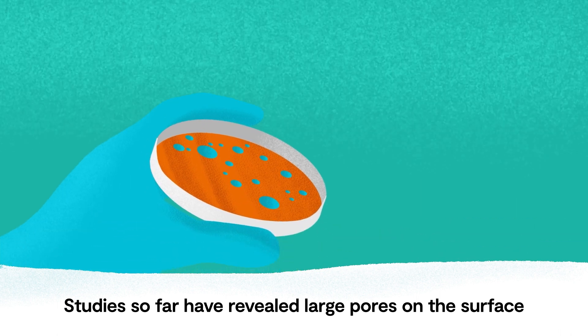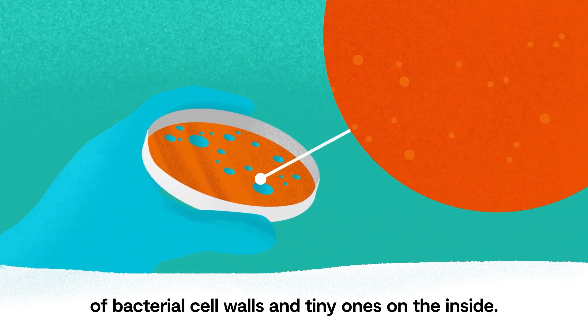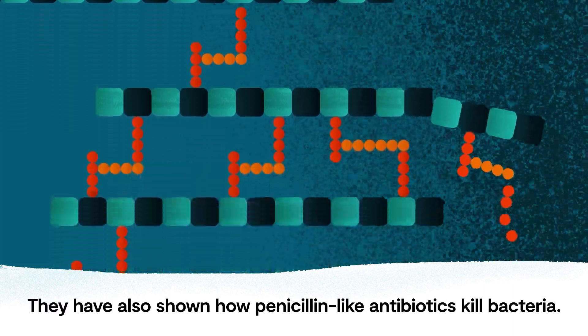Studies so far have revealed large pores on the surface of bacterial cell walls and tiny ones on the inside. They have also shown how penicillin-like antibiotics kill bacteria.